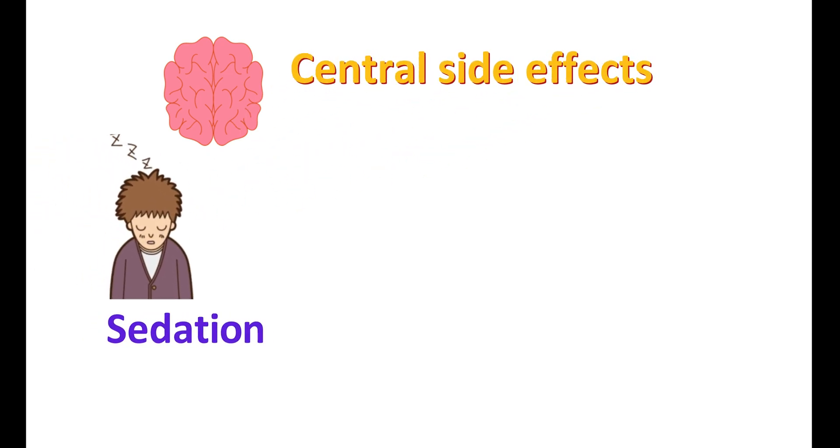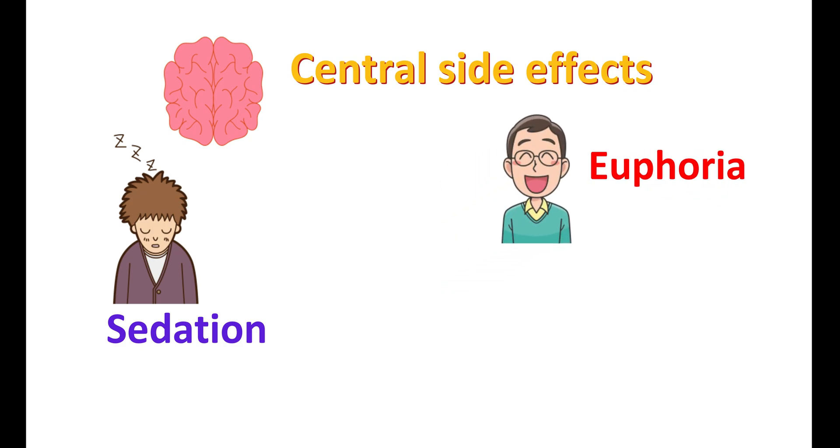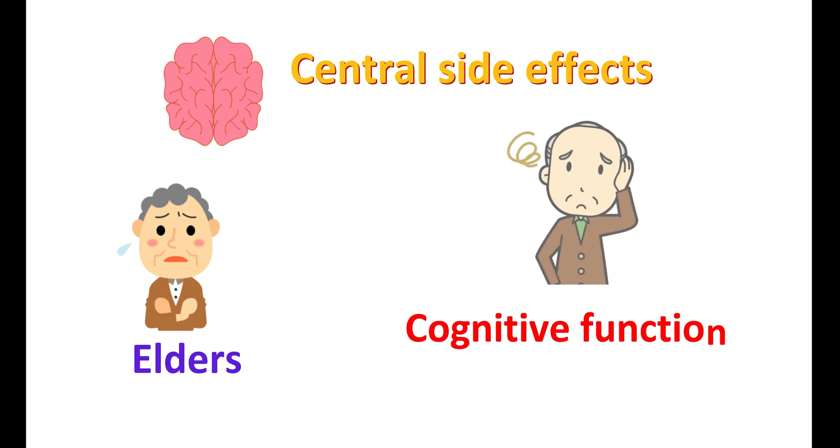This drug can enter into the brain and produce central side effects. One of the central side effects is sedation. Other side effects like euphoria can also be observed. Paradoxically, diphenhydramine can produce CNS stimulation that may lead to induction of seizures in susceptible people. This may result in nervousness and restlessness. It can also produce confusion and headache. The central side effects of diphenhydramine are more pronounced in the elderly, and a decrease in cognitive function can be observed with repeated use.